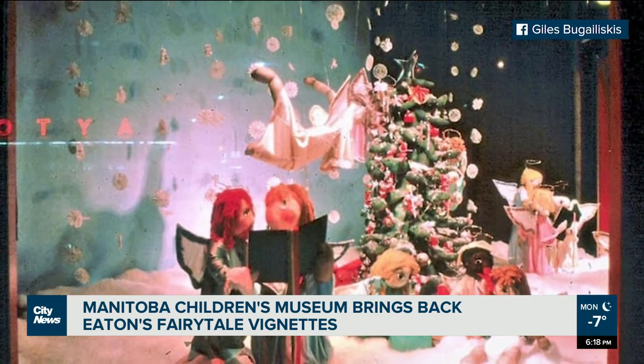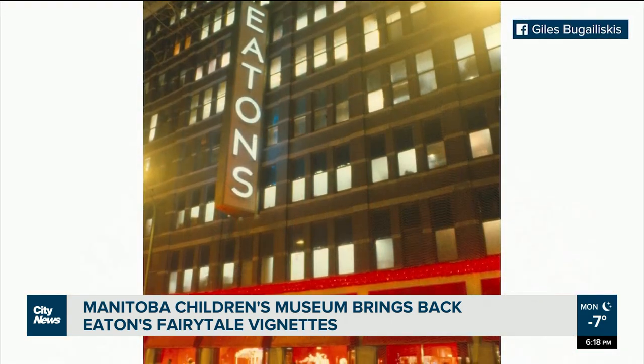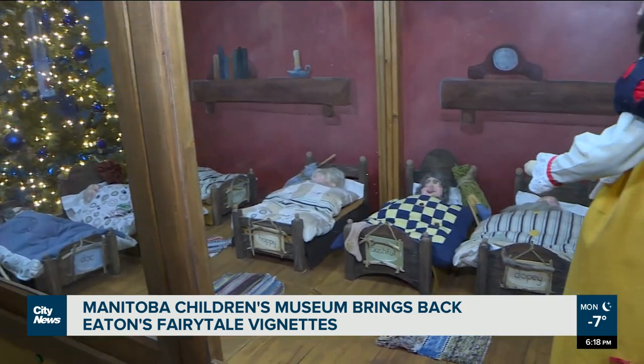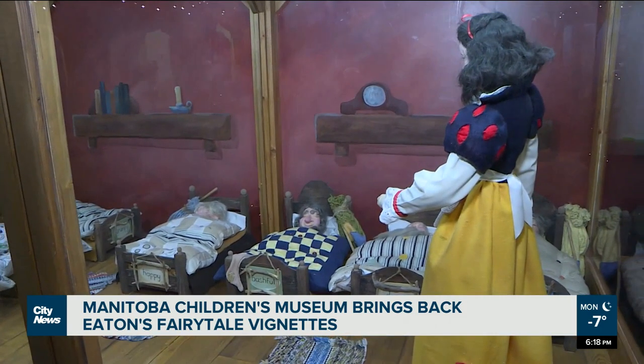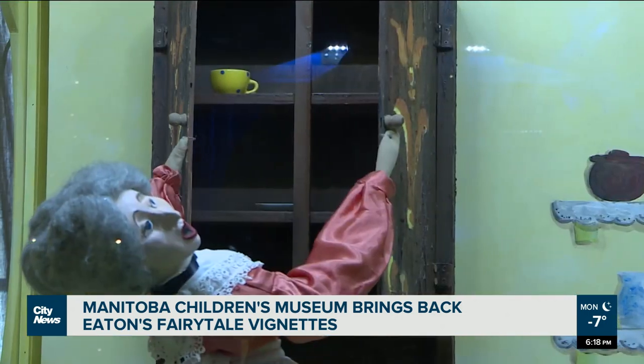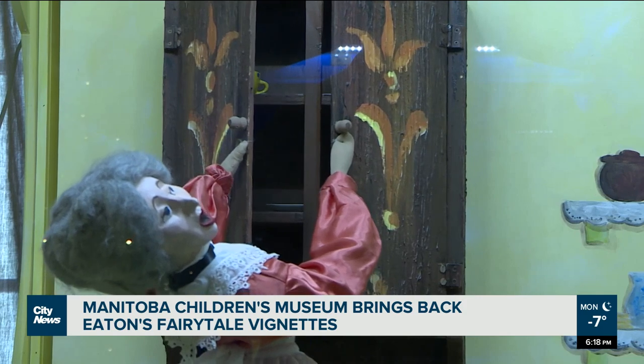After Eaton's declared bankruptcy and the store chain closed for good, the museum inherited the displays. Former Eaton's window display manager Giles Bugaliscus thinks it's incredible the mechanical dolls were saved and are still bringing smiles to the people who see them decades later. Nobody makes mechanical windows or mechanical dolls anymore. It's a lost art.